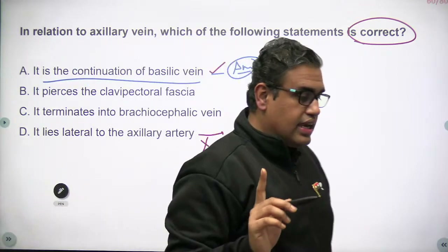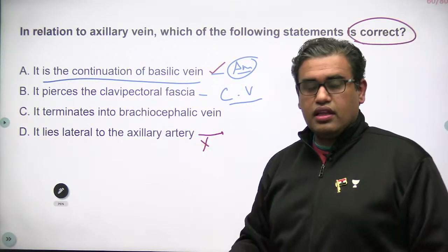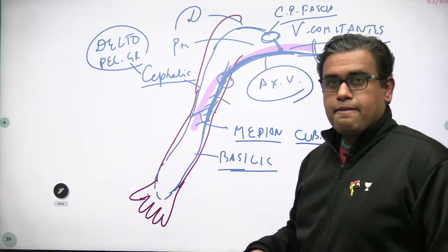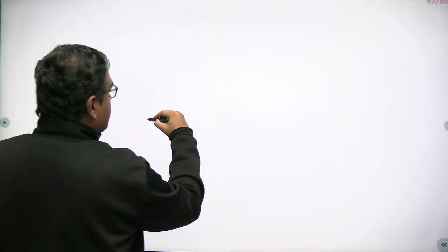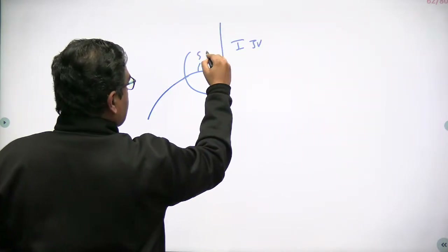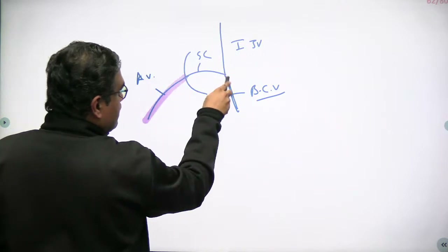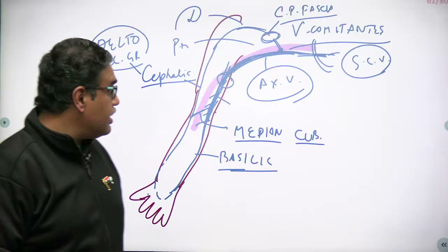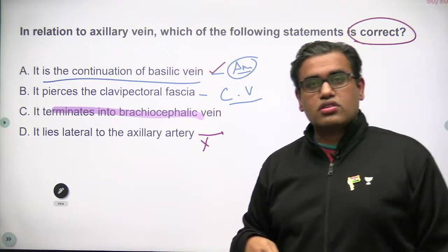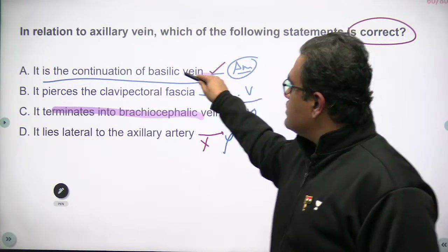The other MCQ options are wrong: it is the cephalic vein that pierces the clavipectoral fascia (not the axillary vein). The axillary vein does not terminate directly into the brachiocephalic vein — it first becomes the subclavian vein as it crosses the first rib, then the subclavian vein joins with the internal jugular vein to form the brachiocephalic vein. The axillary vein lies medial to the axillary artery, not lateral. The correct answer is option A: the axillary vein is a continuation of the basilic vein.